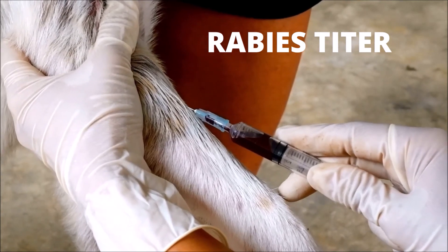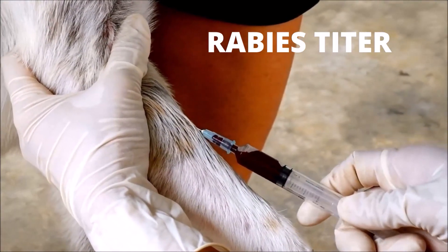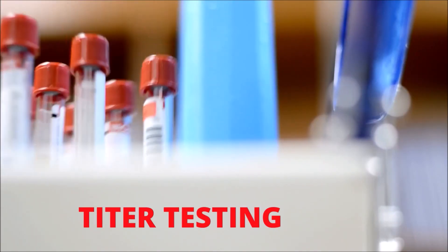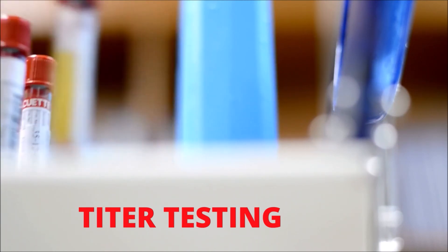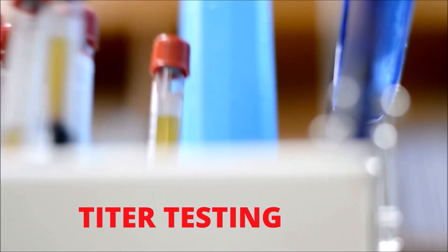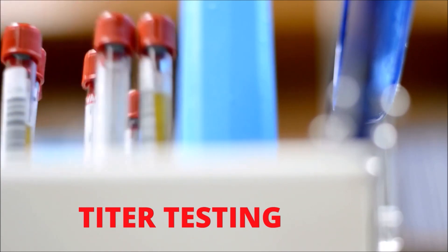Titer testing measures the body's level of antibodies against a specific pathogen — in this case, the rabies virus. Titer testing is useful for dogs that can no longer receive the vaccine because of a reaction, for those whose owners request it, and for those traveling to another state or countries that require it. Titers can also be used to determine which dogs may not need boosters, as well as those that may need boosters more often than every three years.